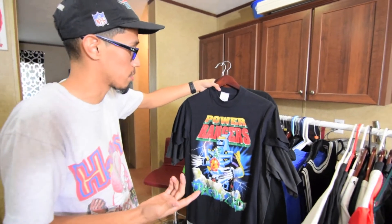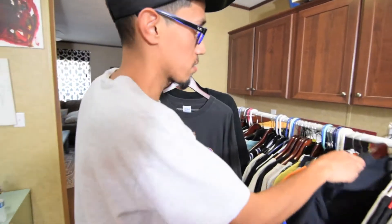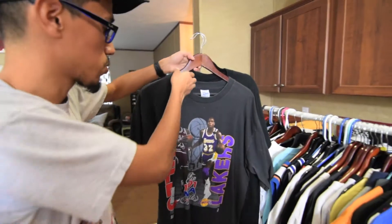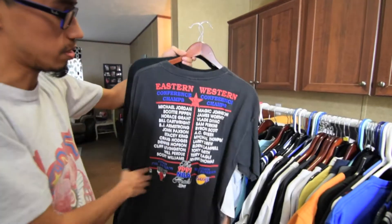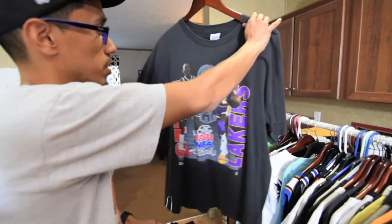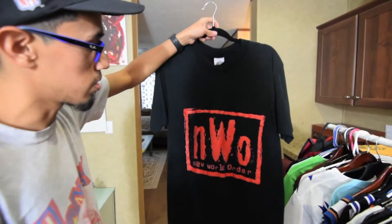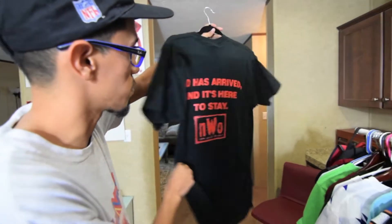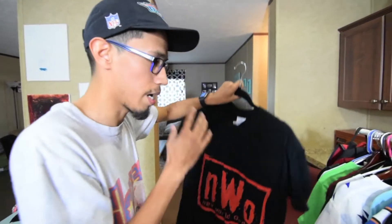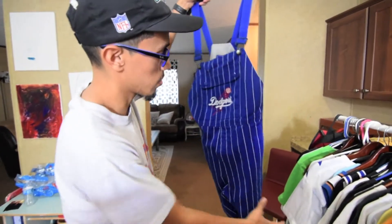This shirt would probably go for about 25 to 30 dollars, maybe more — just depends on the buyer. This is a '91 NBA Finals shirt, a Salem Sportswear, super dope piece. The whole lineup right there — this is when MJ took over the throne of the NBA. And then we got this NWO piece — those who know NWO, there's nothing more to say. This was the greatest era in wrestling right here.